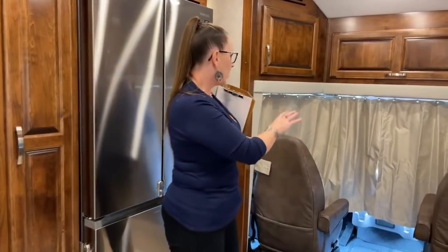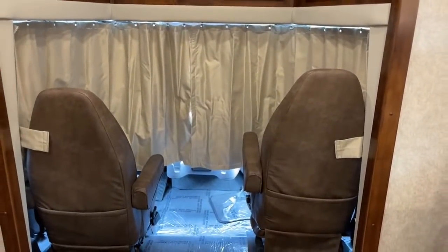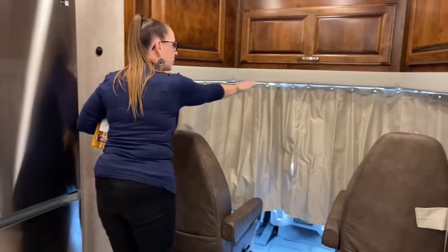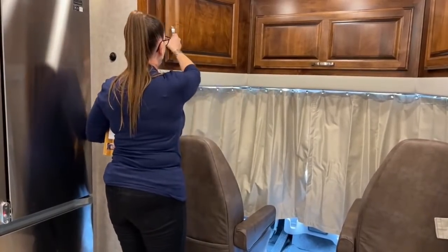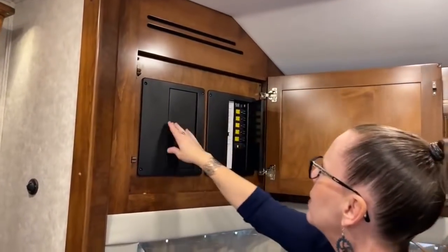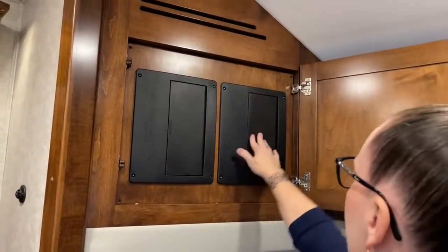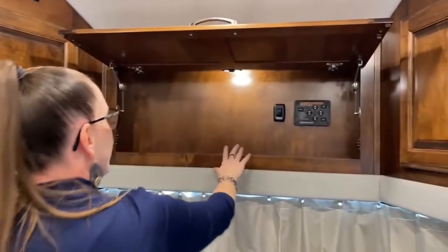Today we wanted to do something we haven't done in the past. In the Verona you'll have a bunk over cab option; in the LE you don't. But we never show you what this looks like closed. This is the curtain system — it's really nice, just along tracks. No snapping into place, no Velcro — it just slides in along the tracks. And there's still a big storage area up front.